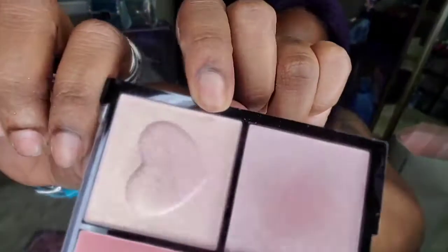The highlighters are really, really pretty. I prefer the gold-ish one — it's more of a gold but it's very punchy and bright. I do love the face palette, so if you're thinking about getting this I would highly recommend it.